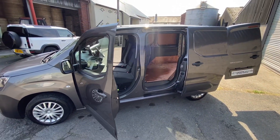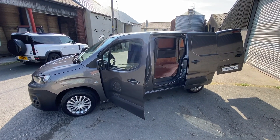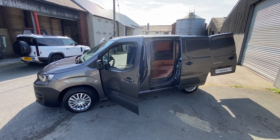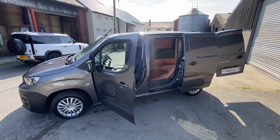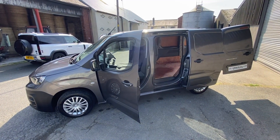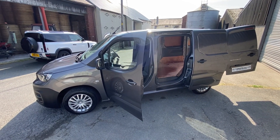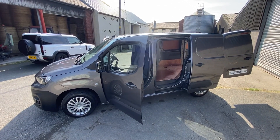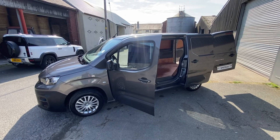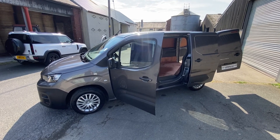There you go guys — that is the 69 plate 2019 Peugeot Partner in the stunning grey colour, like a metallic gunmetal grey I would call it. If you'd like any more information on this particular vehicle or anything we currently have in stock, we have a wide range of small vans in at the moment — all sorts of colours, mileages, years. Please give us a call on the landline, we'd be happy to help. We do offer a delivery service free within a 50 mile radius, and we do offer finance if that's something you need. Thank you very much guys.